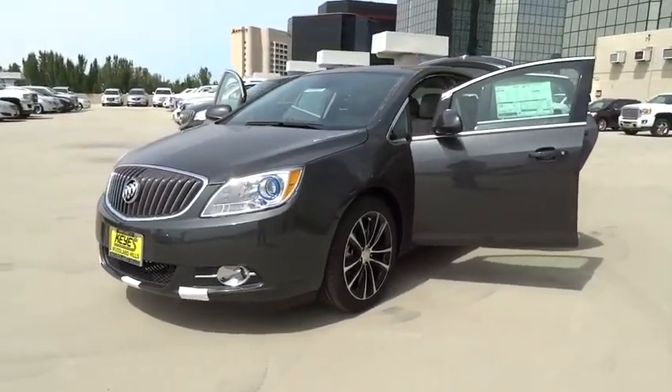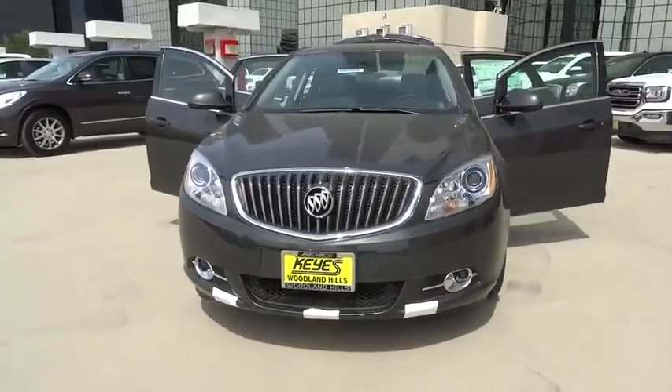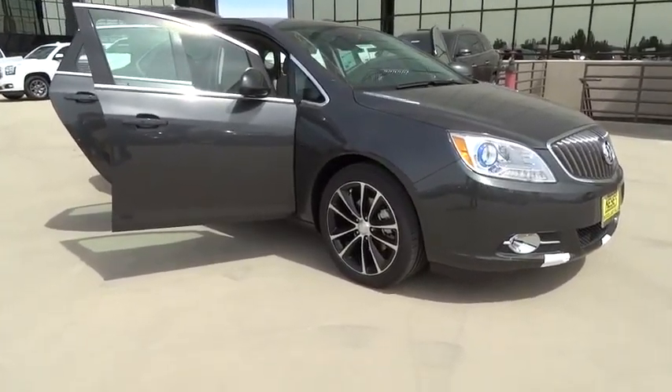2016 Verano. The Buick Verano is a compact car built on the Delta II platform, designed and built from the ground up with the idea of it being a Buick. Here are some of this vehicle's great options.